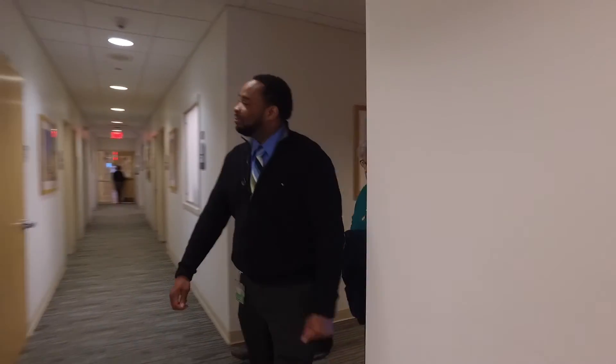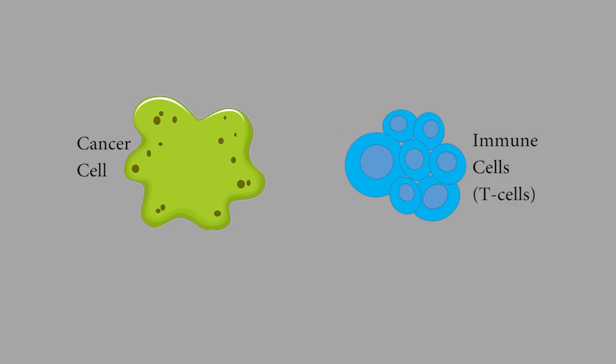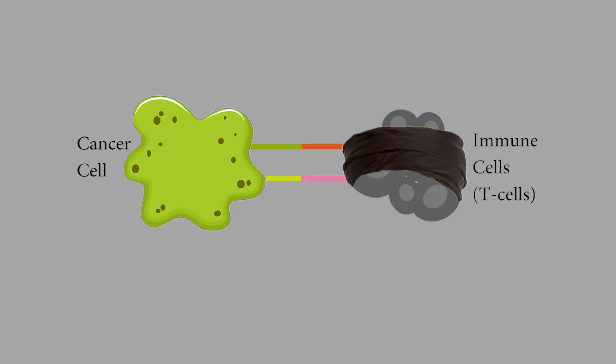In order to understand this pathway, we thought this cartoon would help. The immune cells have the ability to recognize the cancer cells. However, the cancer cells are smart and can trick our immune system. They directly attach to the immune cells and freeze them — they don't let them do what they're supposed to do. Sometimes, they can even put a blindfold on the immune cells.